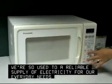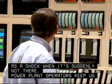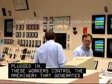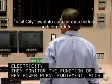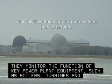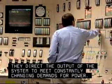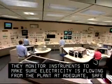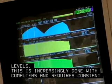We're so used to a reliable supply of electricity for our everyday needs that it can come as a shock when it's suddenly not there. Power plant operators keep us plugged in. These workers control the machinery that generates electricity. They monitor the function of key power plant equipment such as boilers, turbines and generators. They direct the output of the system to meet constantly changing demands for power. They monitor instruments to make sure electricity is flowing from the plant at adequate, safe levels. This is increasingly done with computers and requires constant attention.